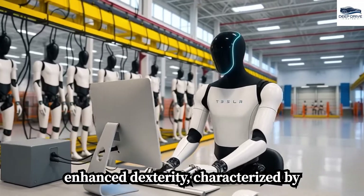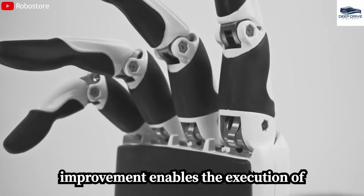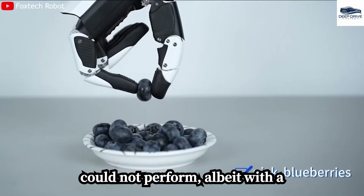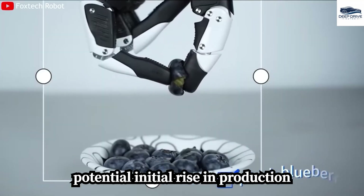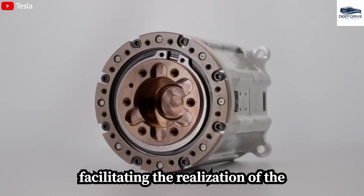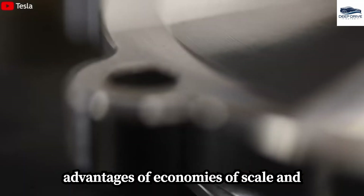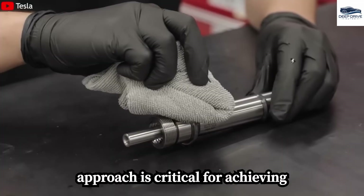The new robot features enhanced dexterity, characterized by hands equipped with 11 degrees of freedom. This improvement enables the execution of intricate tasks that earlier iterations could not perform, albeit with a potential initial rise in production costs. Tesla's mass production strategy could substantially reduce costs, facilitating the realization of the desired price point through economies of scale and advanced manufacturing techniques.